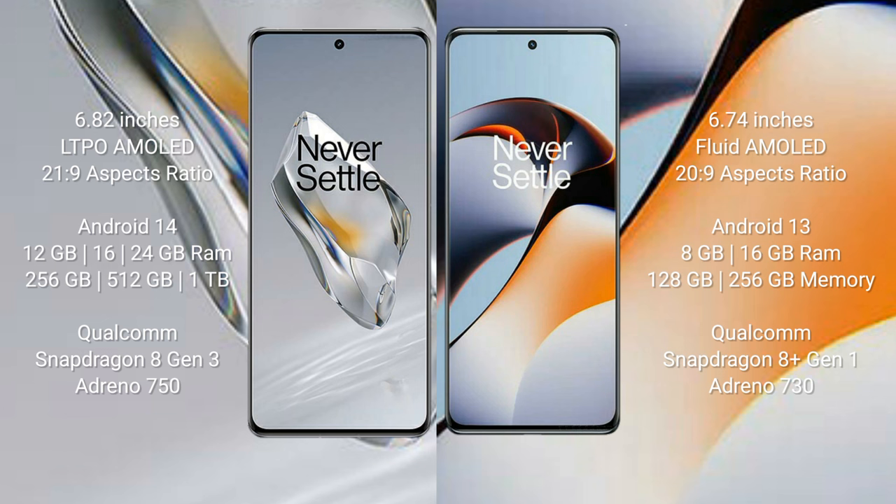The OnePlus 12 runs on the Android 14 operating system, while the OnePlus 11R runs on Android 13. The OnePlus 12 comes with 12 GB, 16 GB, or 24 GB RAM and 256 GB, 512 GB, or 1 TB internal storage options.